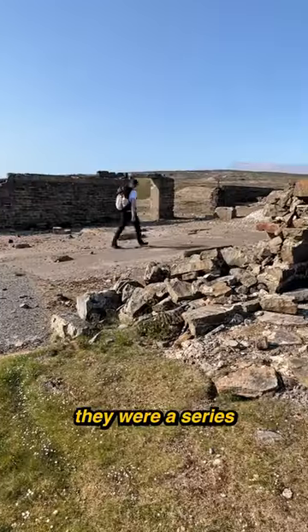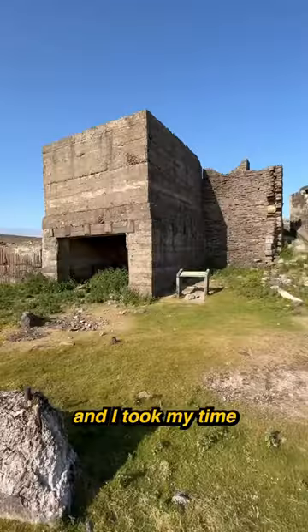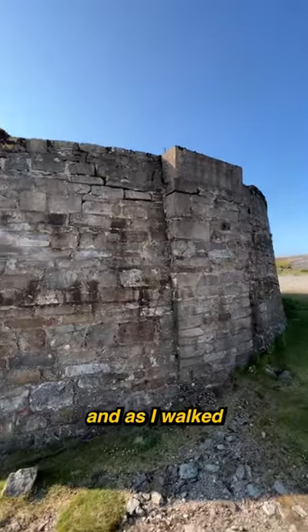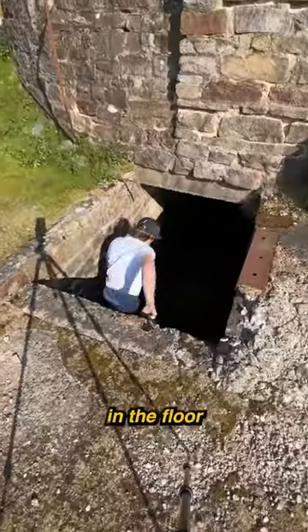I hiked to them and began to explore. They were a series of ruined buildings, and I took my time to walk around each one. I especially wanted to see what was in this circular structure, and as I walked around it, I found a hole in the floor, so I jumped in.